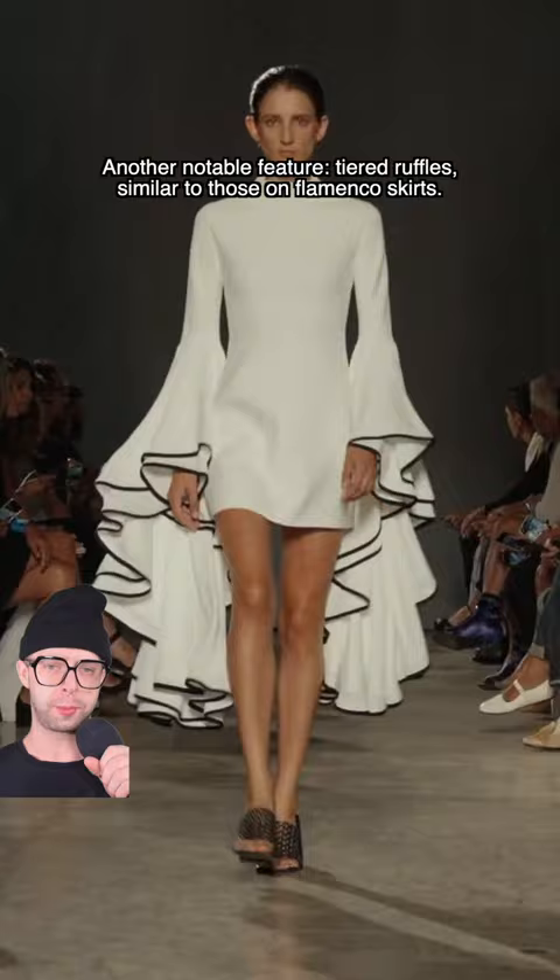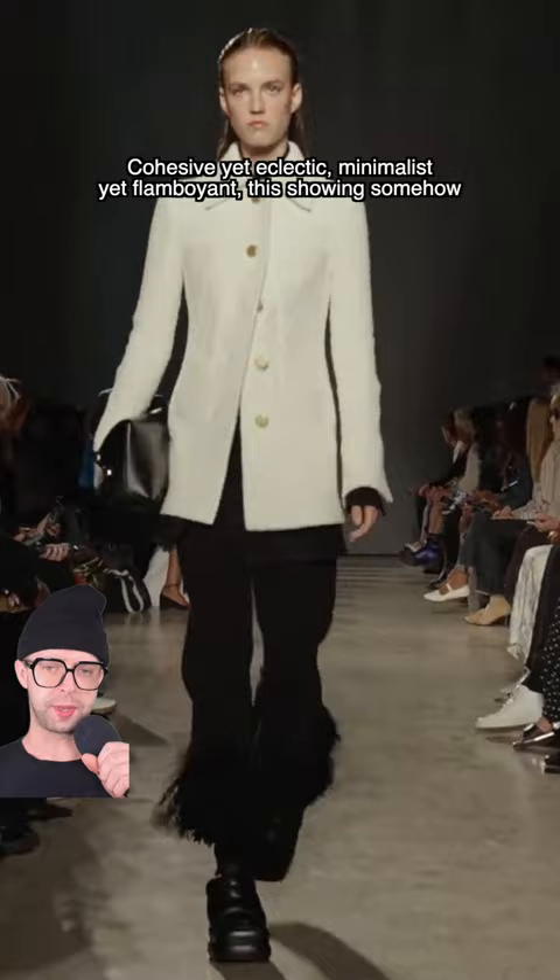Cohesive yet eclectic, minimalist yet flamboyant — this showing somehow combined the best of both worlds and likely has something for everyone. Make sure to follow for more quick fashion recaps.